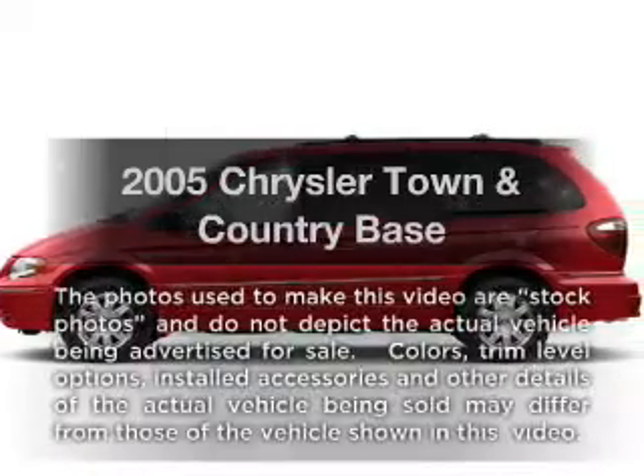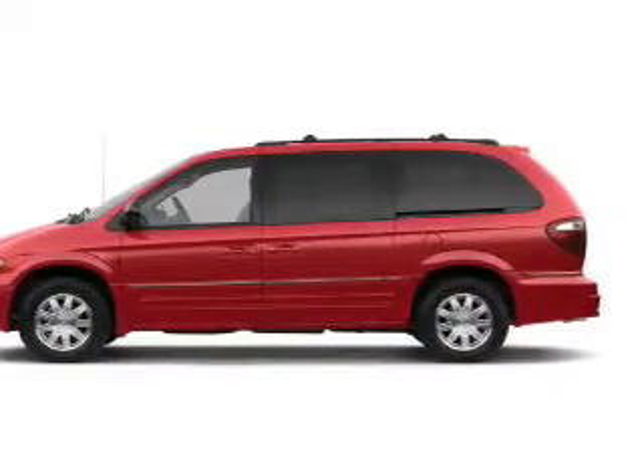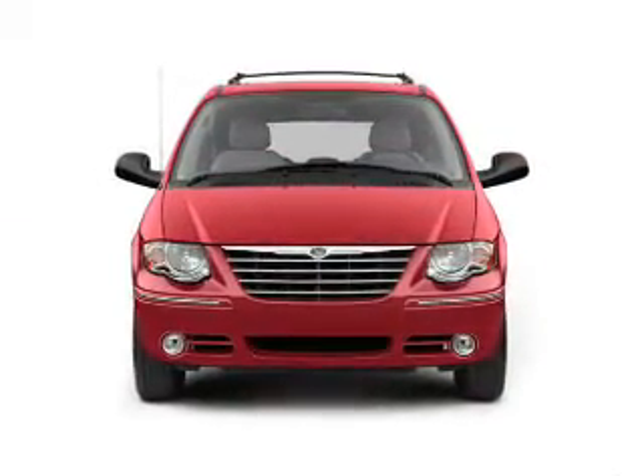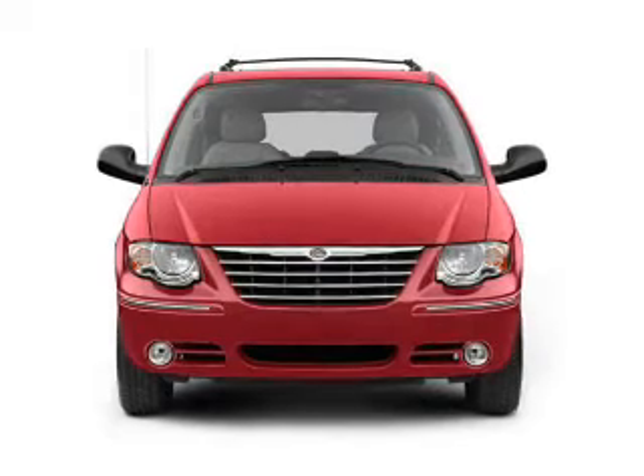Get noticed in this 2005 Chrysler Town & Country. If you're looking for a first-rate auto, this one could be yours today. With a solid six-cylinder engine, the powertrain includes front-wheel drive, driven by an automatic transmission.